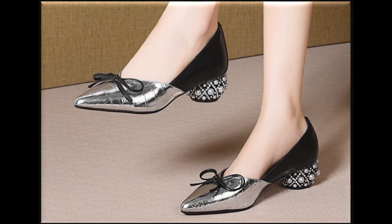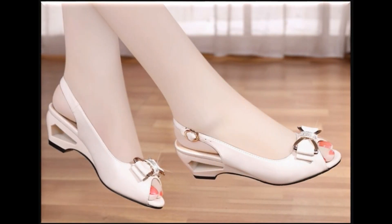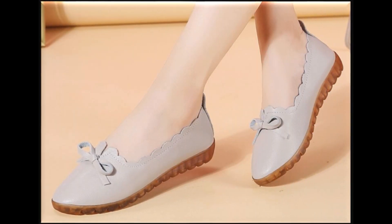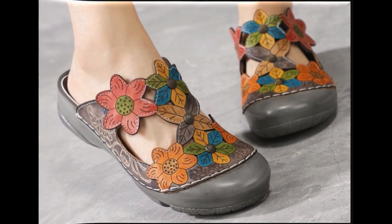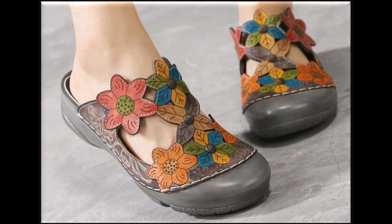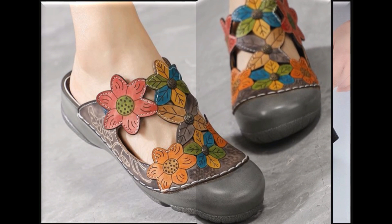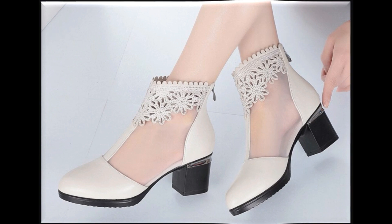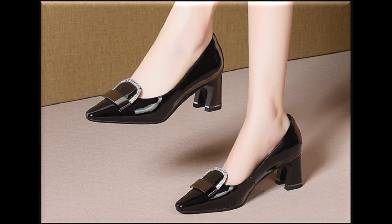Bismillahirrahmanirrahim, Assalamu Alaikum friends, welcome back to my channel. I hope you are all well and doing great. Today in this video I am sharing very stylish, beautiful, trendy flat and heeled shoes — new designs and new collection for women. Please watch the video till the end without skipping so you can go through all the designs. If you are new here, please subscribe to my channel and press the bell icon for notifications of new uploads.